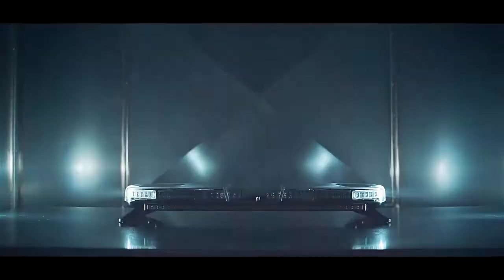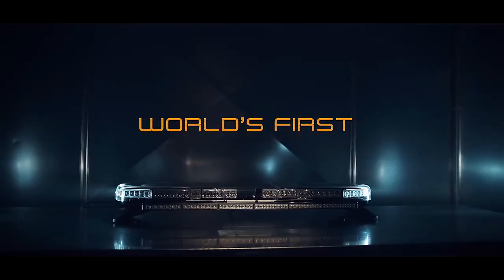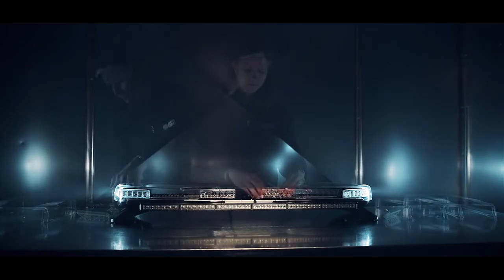Safety waits for no one. That's why ECHO designed the Axios Modular LED light bar system to be built and deployed with zero lead time at your local Axios partner store — an industry first.